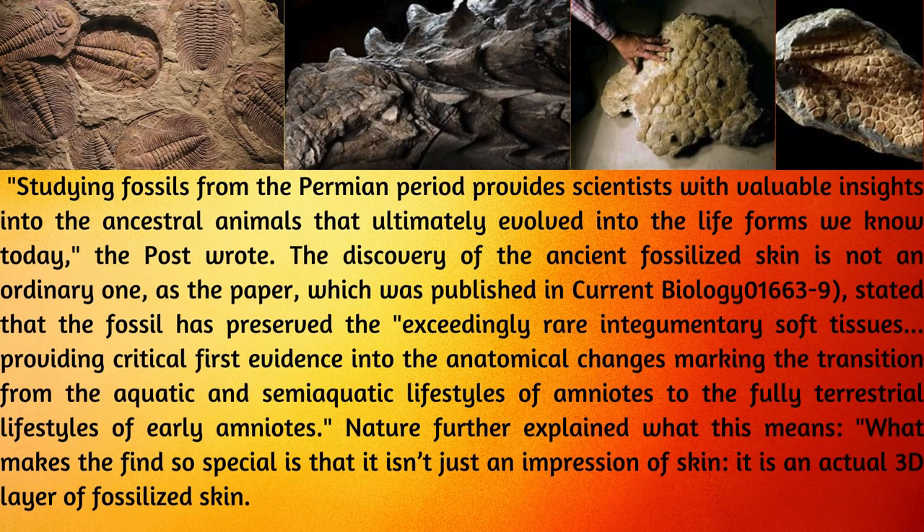Studying fossils from the Permian period provides scientists with valuable insights into the ancestral animals that ultimately evolved into the life forms we know today.